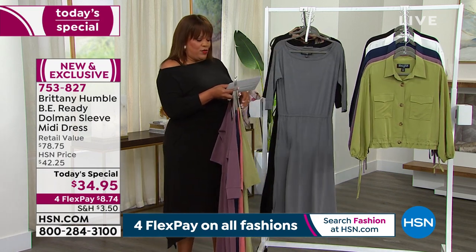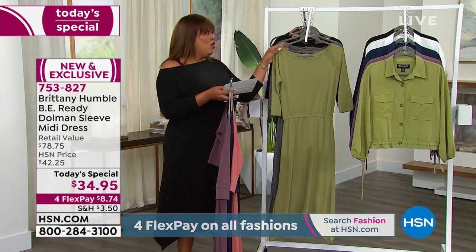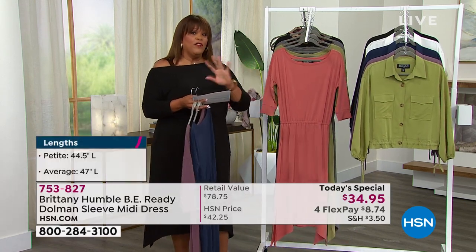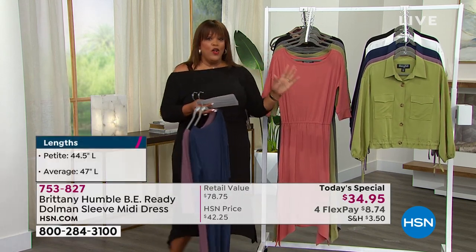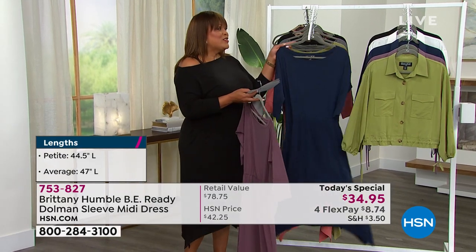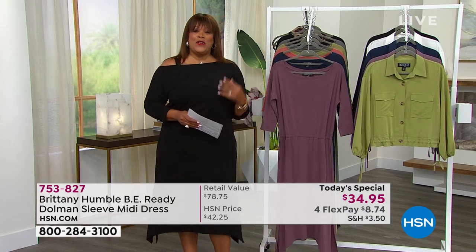Sizes run from extra-extra small to 5X — we cover the gamut. Where else can you find a $34 dress that is size inclusive and height inclusive? Let's go to our girl Brittany Humble — she was a winner of the big find. She's a fabulous stylist who loves to make women feel so good.